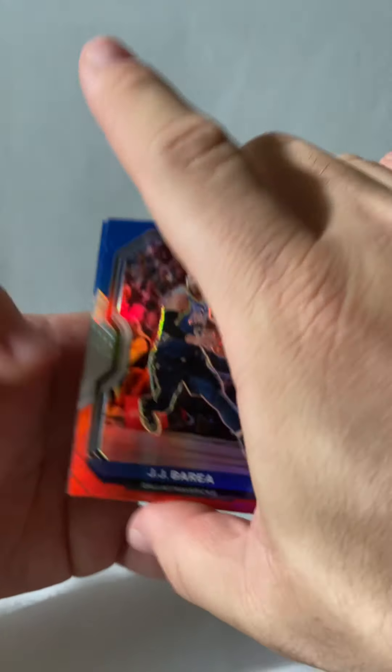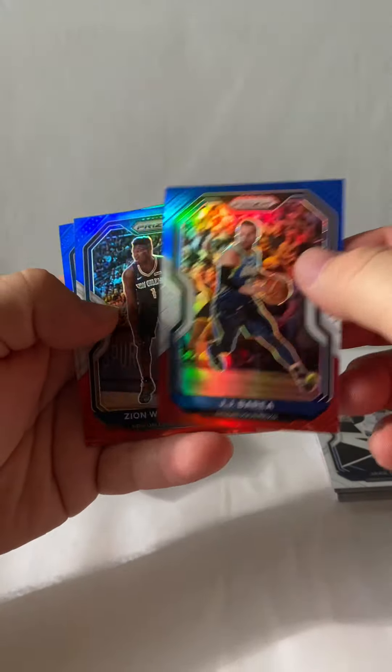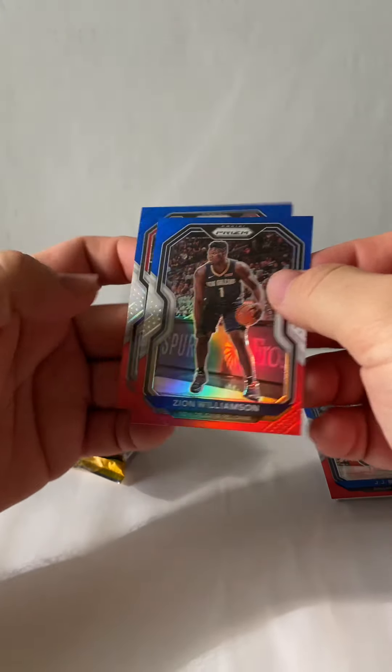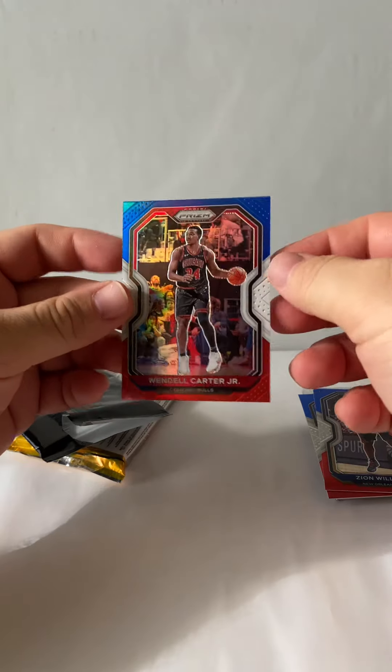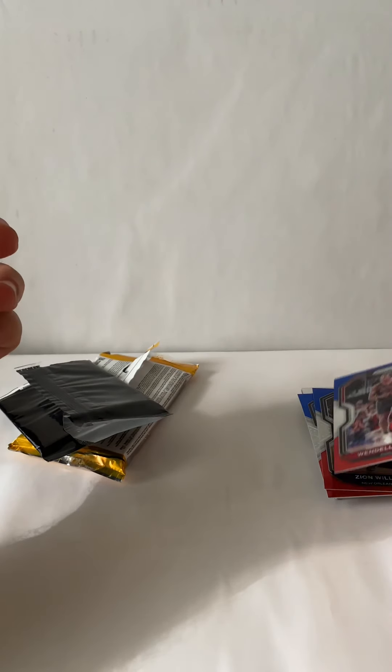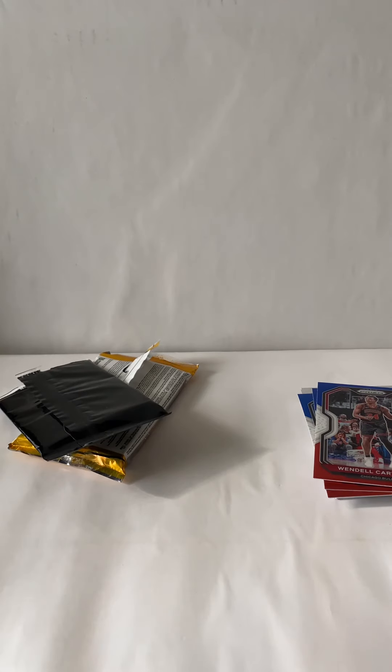All right, I guess these are the red, white, and blue so we get JJ Barrea. Oh, that's a good one — Zion Williamson! And we got a Wendell Carter Jr. Oh wow, all right, it's got a couple good names there.